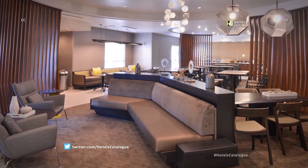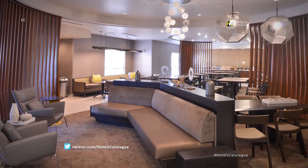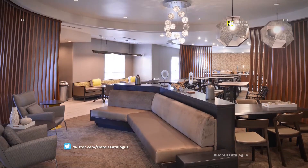Unwind in our recently refreshed lobby featuring West Elm decor, abundant plug-ins and plenty of seating.